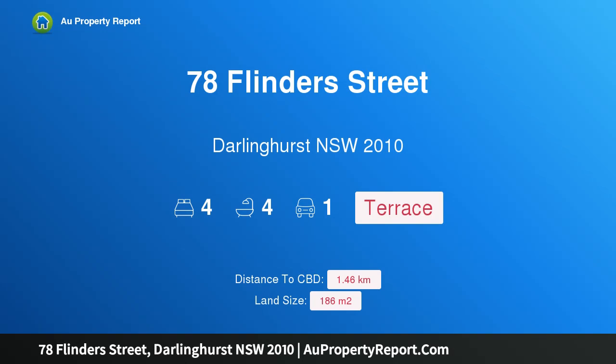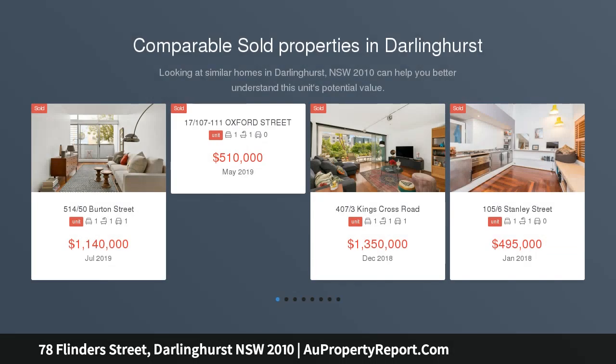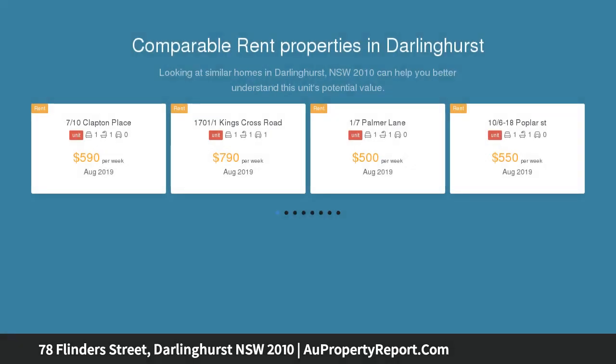I am glad to introduce property 78 Flinders Street, Darlinghurst, New South Wales 2010. This Victorian terrace provides a great investment option, presenting an outstanding opportunity. It is currently configured as four self-contained one-bedroom apartments.